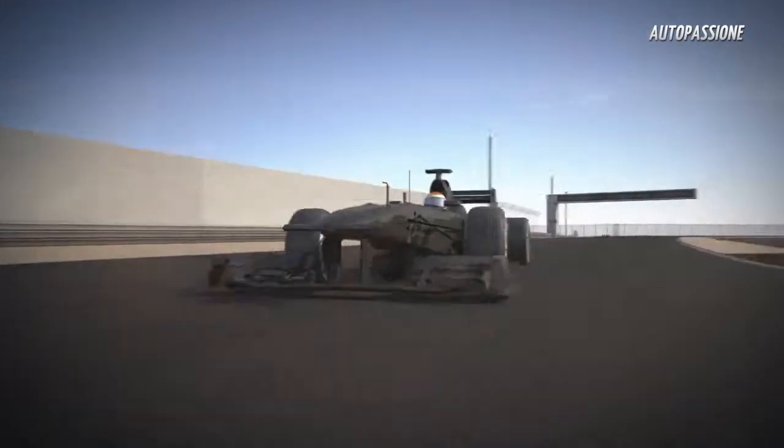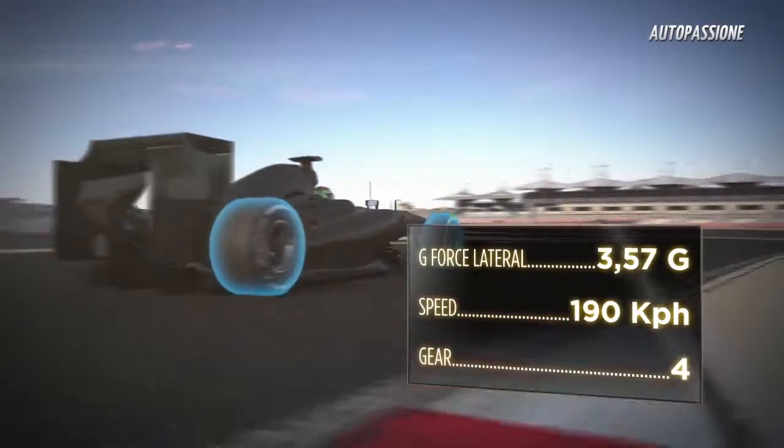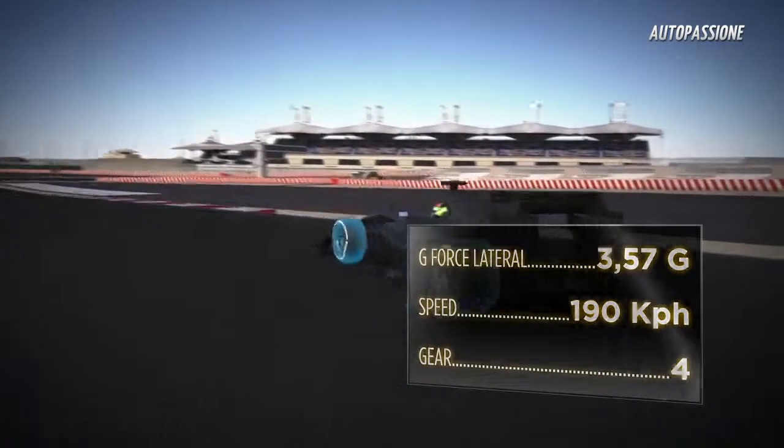Turns 5, 6 and 7 are a key part of the circuit. It is important not to stray off the racing line and to keep to the rubbered-in part of the track. The grip and driving precision that the tires generate help the driver to hold the ideal line.